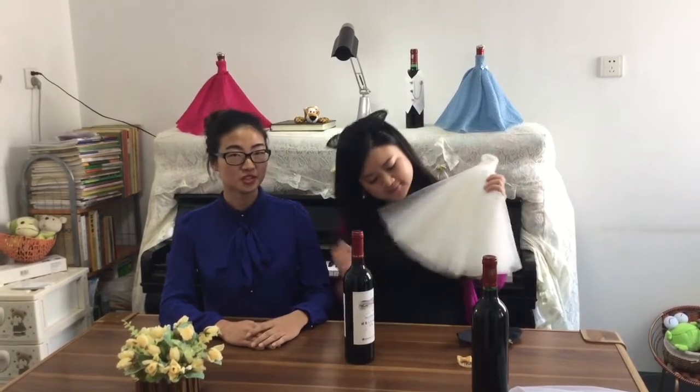This became the motivating drive for us, and we decided to dress up the bottles, creating miniature bridal gowns for the wine. And this is how they come out. Now you may wonder how they work — it's very easy, let us show you.